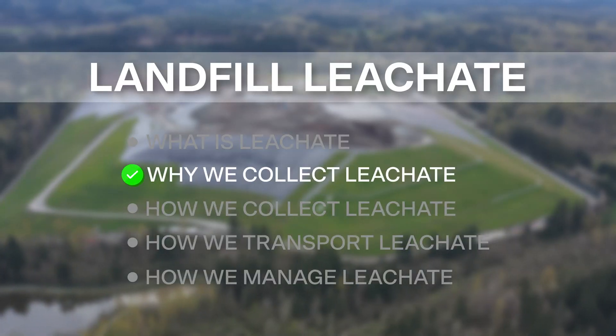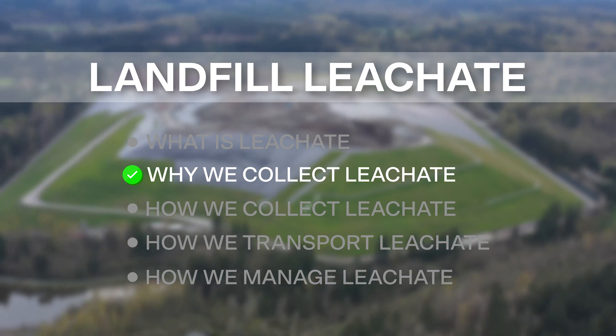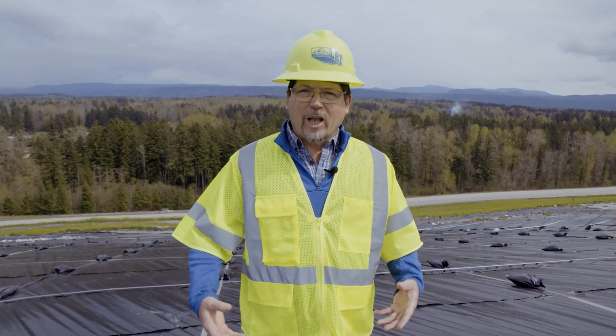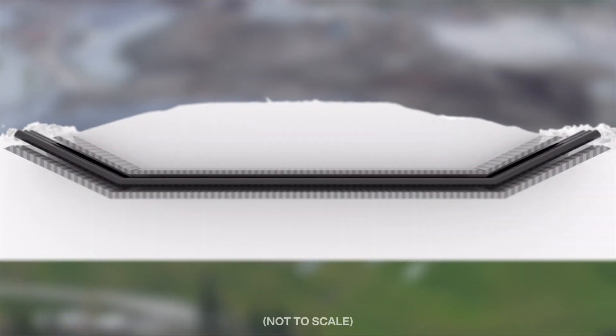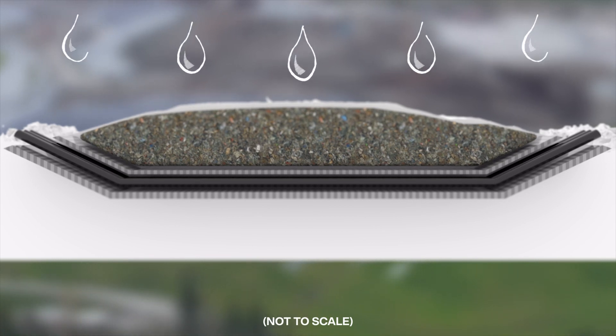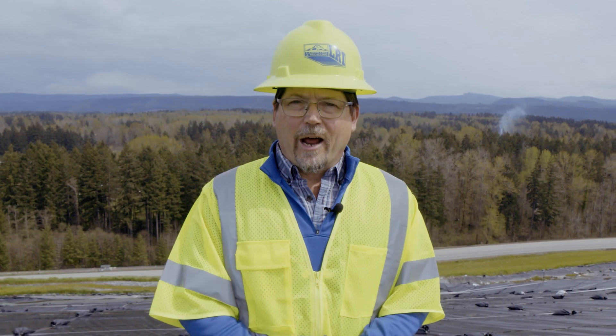So why do we want to collect this leachate generated by the landfill? In very simple terms, if we can collect all of that leachate, then we know that that wastewater is not going into the groundwater and cannot potentially contaminate the groundwater. That is the big reason for the liner systems that we build on the bottom of the landfill and why we collect all of that leachate. Every bit that we collect, we can manage it appropriately to protect and enhance the environment.